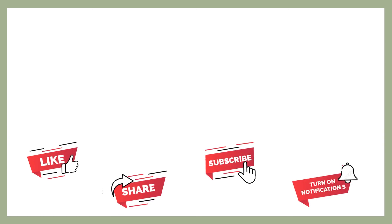Hope you liked the video. Share to your friends and family. Subscribe now. Press bell icon for notifications for such educational videos. Thanks for watching.